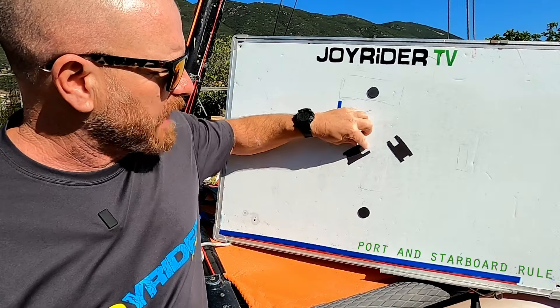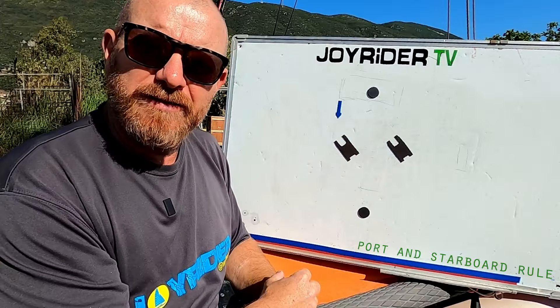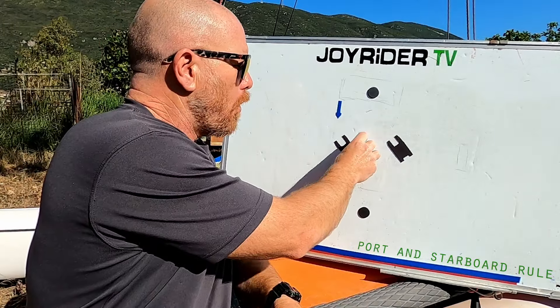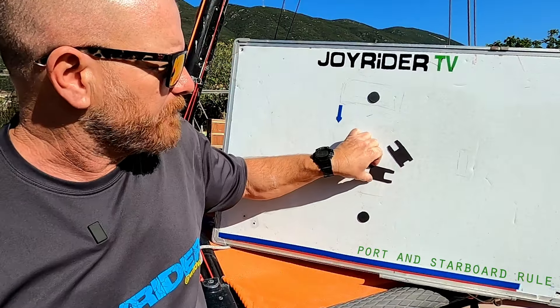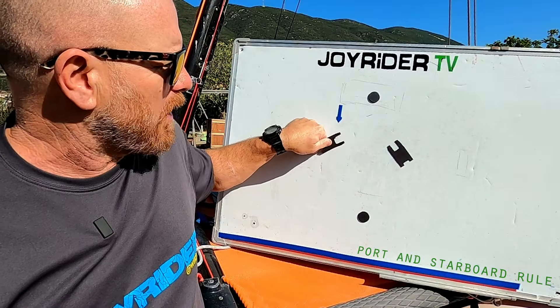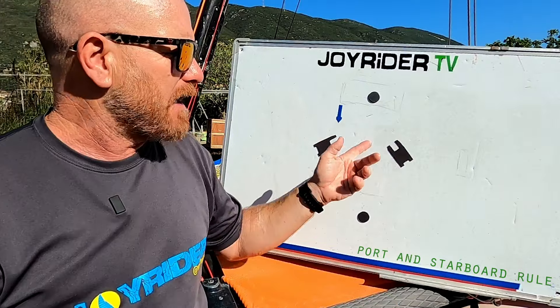So if they were on a collision course, the boat on port tack could either tack onto starboard tack, avoiding the collision, or turn to go around the back of the boat on starboard. If you are the boat which has right of way and it looks like another boat maybe hasn't seen you or thinks they can pass in front, it's always a good idea to let them know you're there. The best way to do this is by shouting 'starboard' at the other boat.